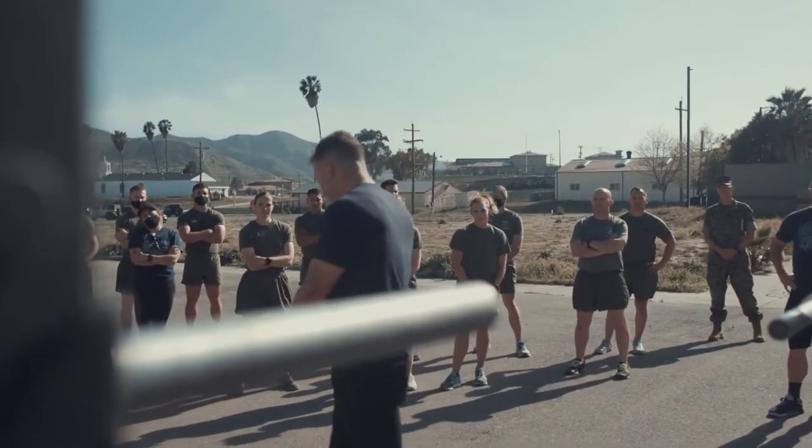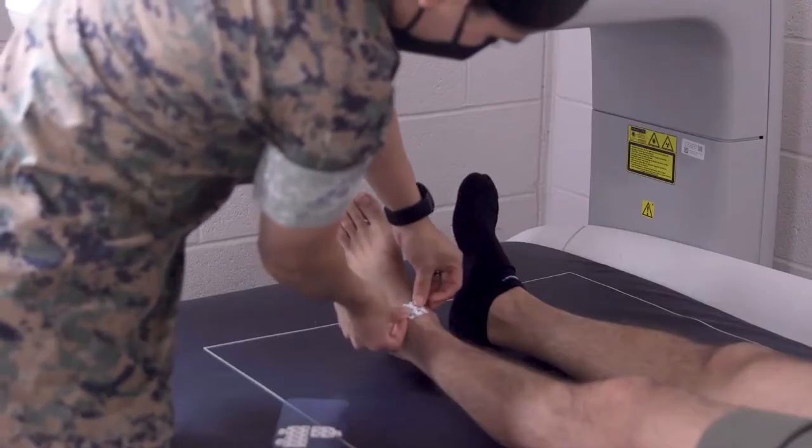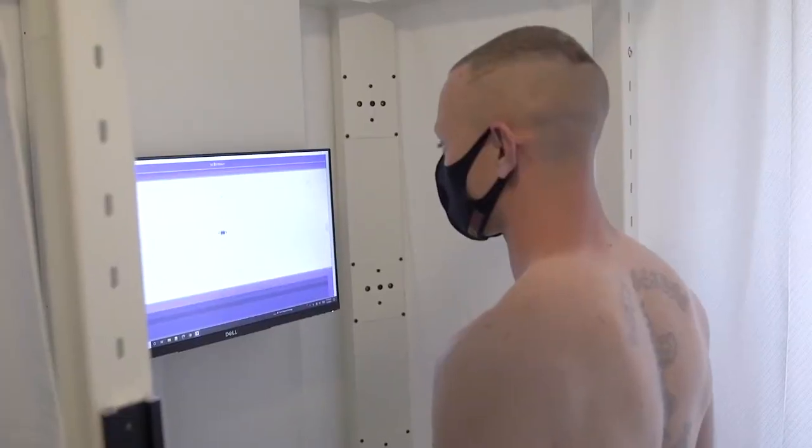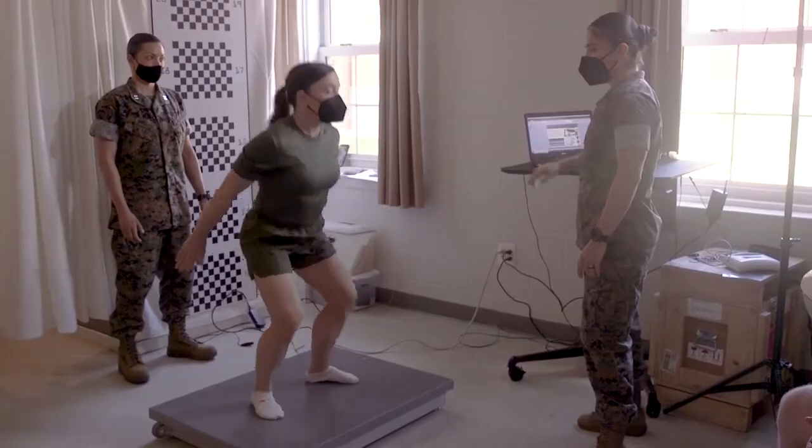Our section, in collaboration with the Army Research Institute of Environmental Medicine, is conducting a body composition study to ensure the Marine Corps policies and standards strike the right balance between health, performance, fitness, and military appearance. This study is one of the most technologically advanced studies on the topic since the 1980s. The information gathered through this study will help inform the future of BCP standards in the Marine Corps.